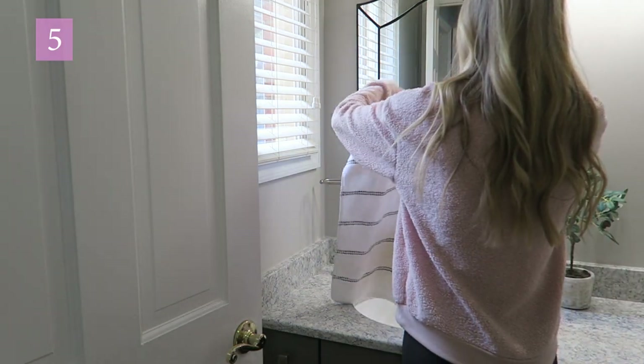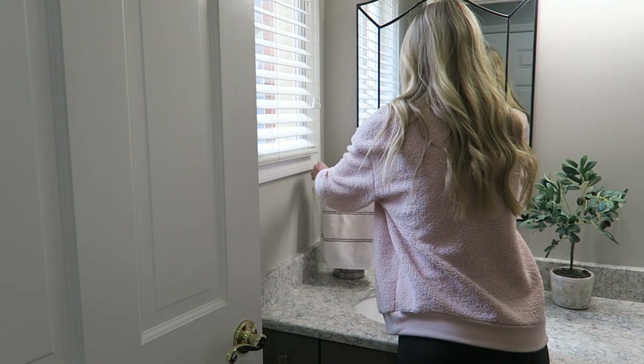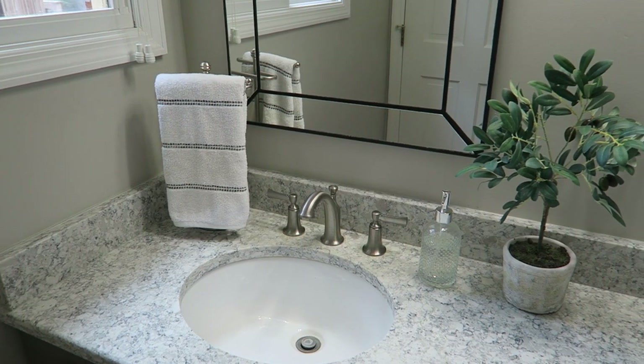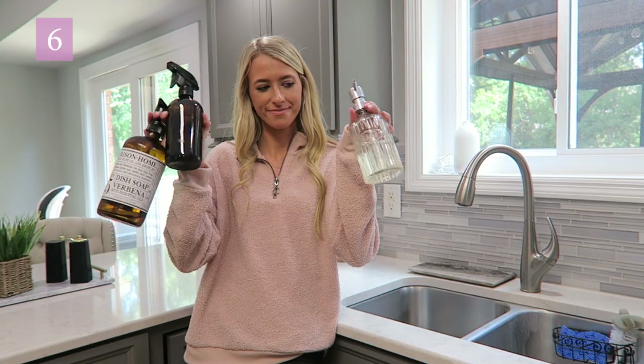Number five is to straighten up all your hand towels. Go in your kitchen and straighten your dish towel, swap it out if it needs to be changed, then go in the bathroom and straighten those towels up. I don't care how clean your bathroom is — if you walk in and the towel is all lopsided and hanging there all funky, it just makes the room look messy.